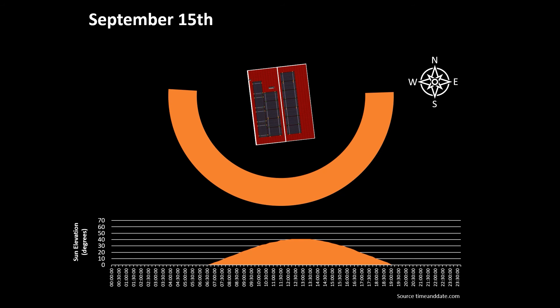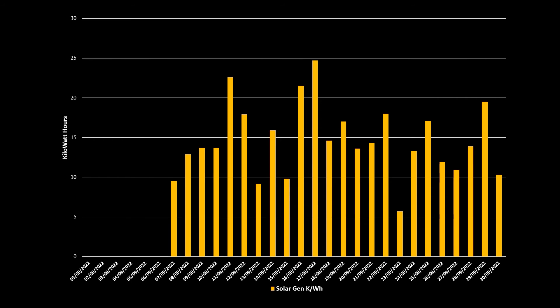So, how has the installation performed in its first month? As a reminder, this is where the sun rises and sets in the middle of September and the length of the solar day. The installation of the panels was completed in early September 2022 and was switched on at around 1pm on the 7th. Even for half a day on that first day we generated nearly 10 kilowatt-hours of electricity, and across the month we were regularly generating between 10 to 15 kilowatt-hours per day. Total generation for the month was 352 kilowatt-hours, and our best day was the 17th of September where we generated nearly 25 kilowatt-hours.